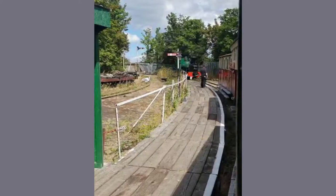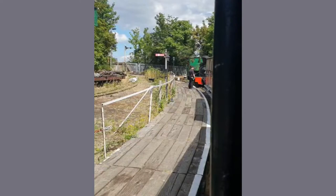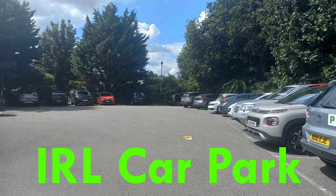Hello everyone, I'm Thomas RBX. I have recently been on the actual Sittingbourne and Kemsley Light Railway, so I have put together this video of me going on it and also a comparison to the Roblox game. I hope you enjoy.